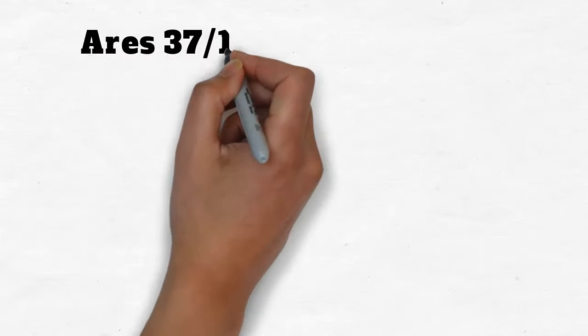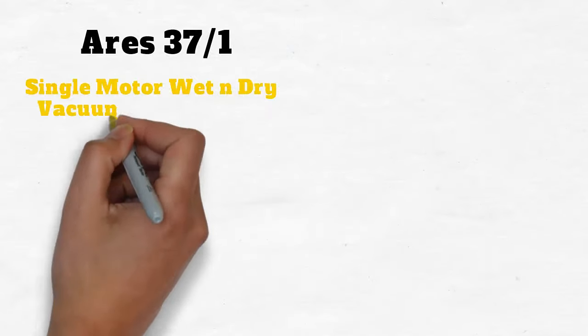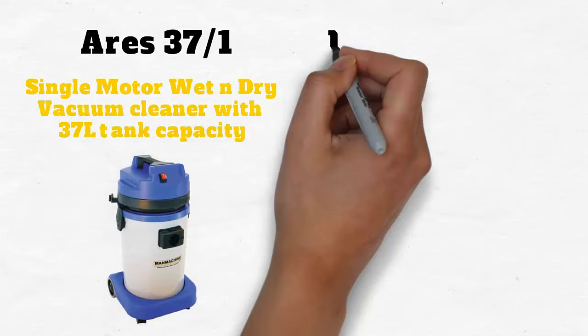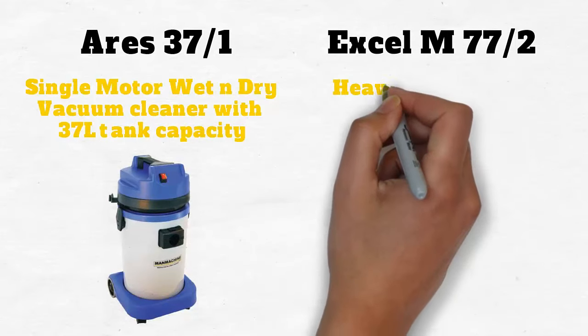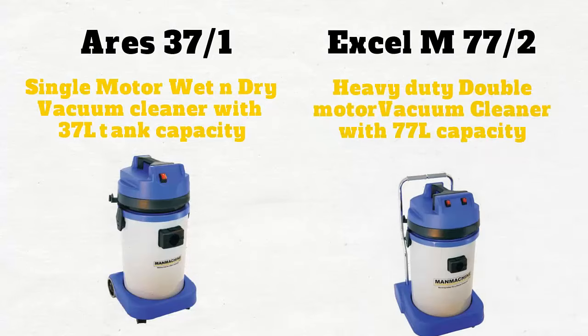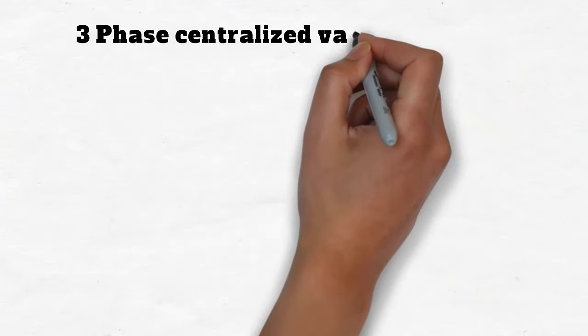Ares 37-1 Single Motor Wet and Dry Vacuum Cleaner with 37-liter tank capacity. XLM 77-2 Heavy Duty Double Motor Vacuum Cleaner with 77-liter capacity. And the 3-Phase Centralized Vacuum Cleaner.